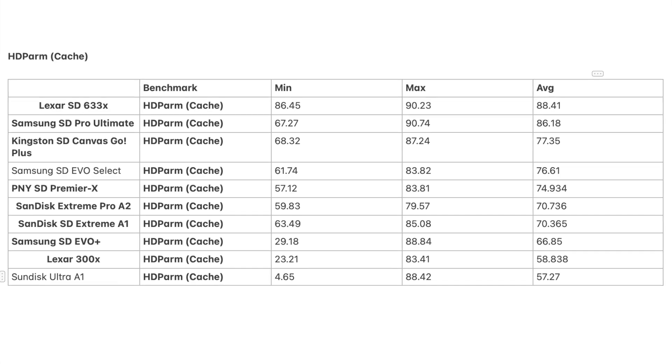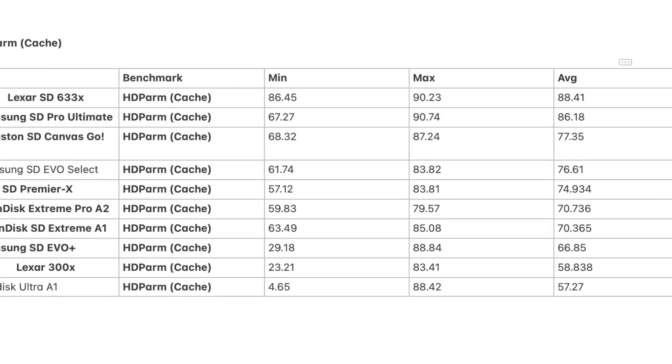For caching, the best card is Lexar SD 633x, followed by Samsung and Kingston Canvas Go. To summarize each category: DD write — SanDisk Extreme; random read IOPS — Samsung Pro; random read speed — Samsung Pro; random write IOPS — Kingston; random writes kilobytes per second — Kingston; cache — Lexar; disk performance — Kingston Canvas Go; 4K read — Samsung Pro; 4K write — Kingston Canvas Go.